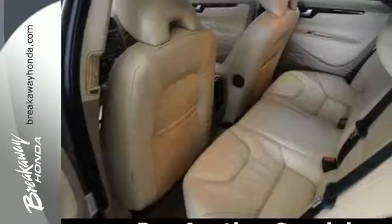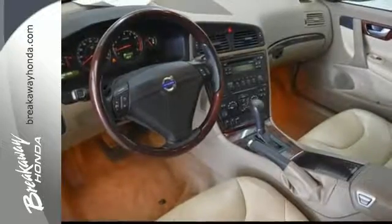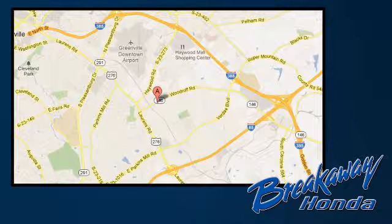The S60 may be a sedan but that doesn't mean bland with its bold styling, aggressive performance and unsurpassed luxury. Call, click or stop in today. We're conveniently located at 330 Woodruff Road in Greenville, South Carolina.